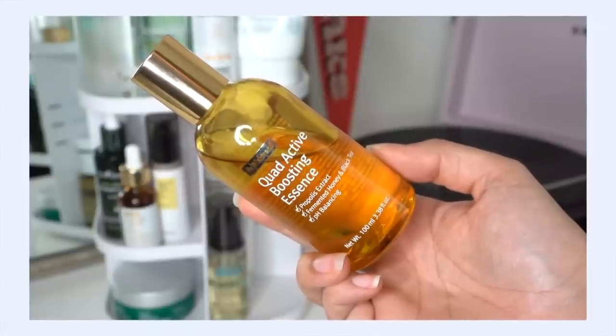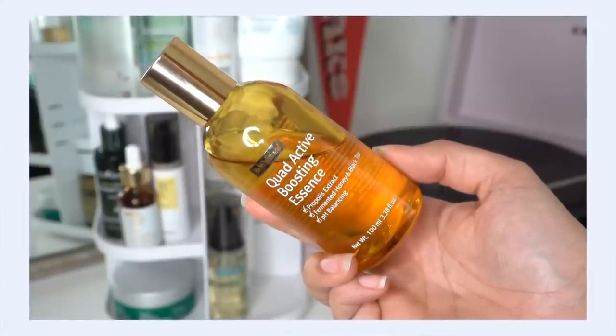Next up I'm going to use the By Wishtrend Quad Active Boosting Essence — another essence. This has been amazing for my allergy-ridden skin. It's got so many great anti-inflammatory ingredients that really calm down and soothe the skin. It's a really nice lightweight essence with a touch of moisture, a touch of propolis and honey extract — but in a really thin, lightweight, watery formula. It layers on so nicely and has made a huge difference in the comfort of my skin as I recover from these allergies.